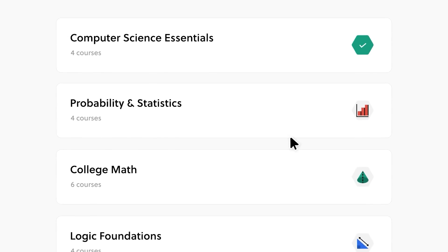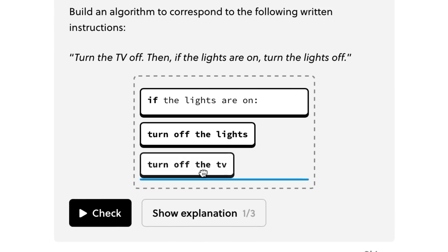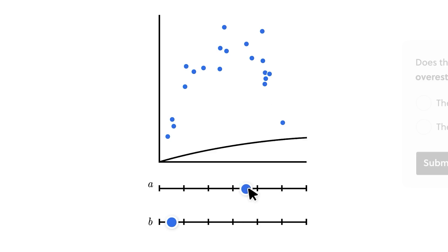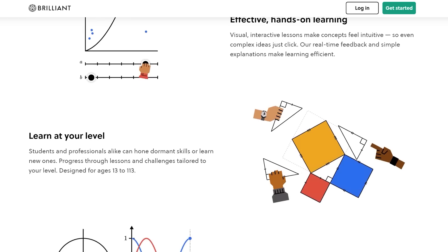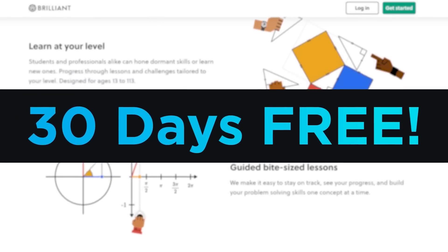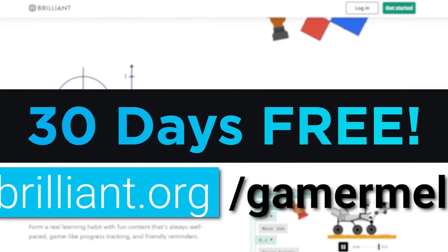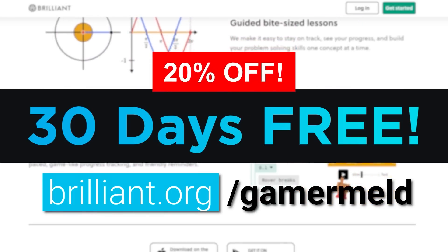They have tons of courses for whatever you're interested in — whether that's learning how your computer's RAM works, to coding, or even wild stuff like quantum computing. It doesn't matter if you're a beginner or even an expert, they've really got it all. Today's the best time to try it out because they're offering my viewers a 30-day free trial when you visit brilliant.org/gamermail. Plus, you'll get 20% off the annual premium.